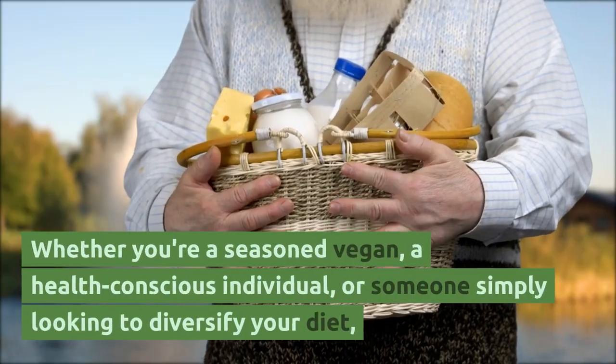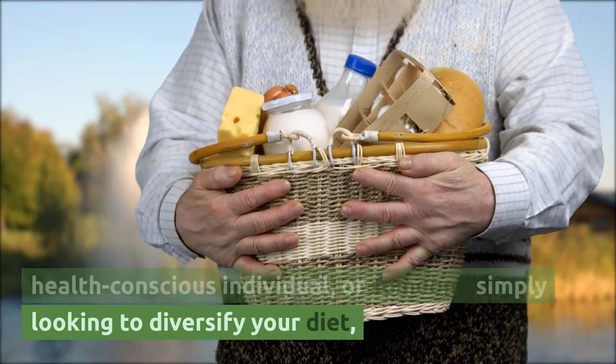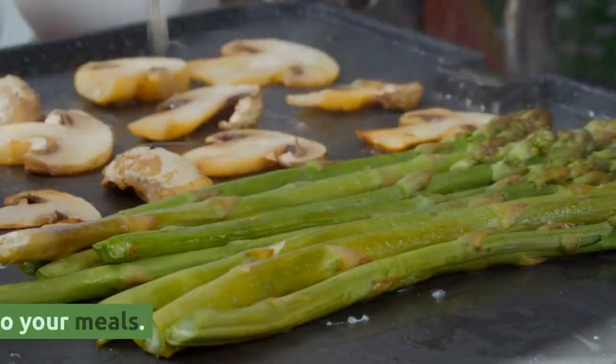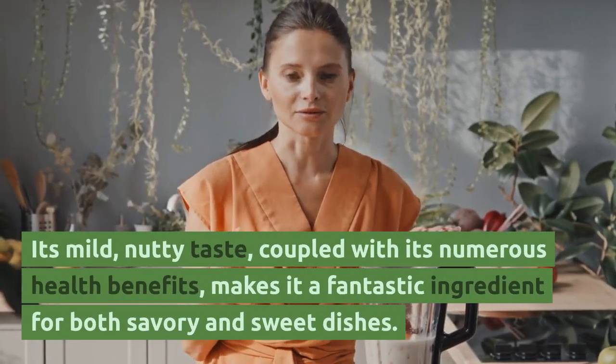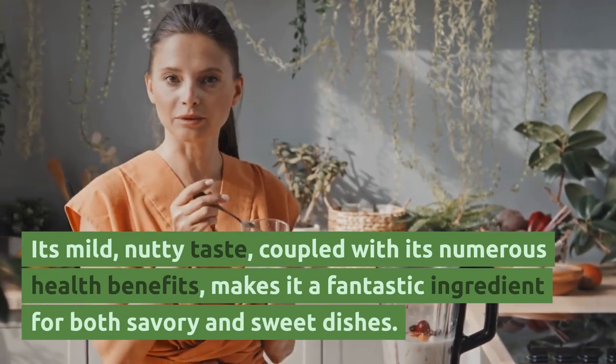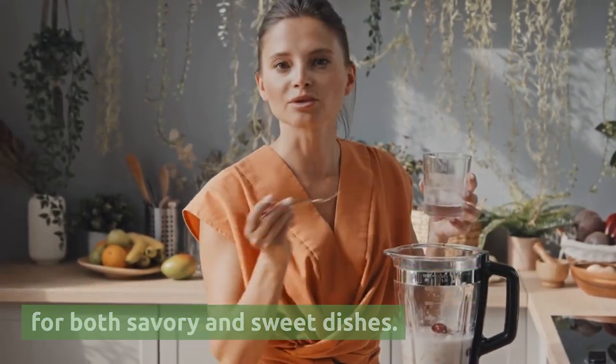Whether you're a seasoned vegan, a health-conscious individual, or someone simply looking to diversify your diet, quinoa can be a wonderful addition to your meals. Its mild, nutty taste, coupled with its numerous health benefits, makes it a fantastic ingredient for both savory and sweet dishes.